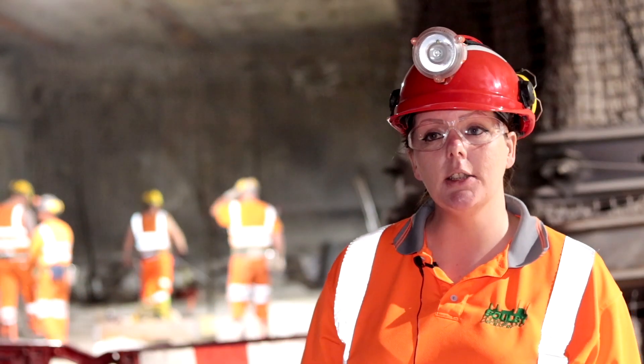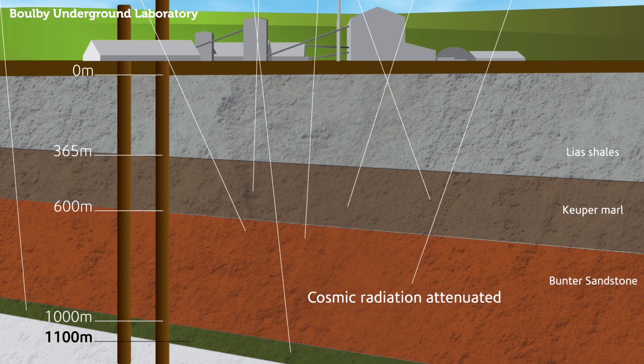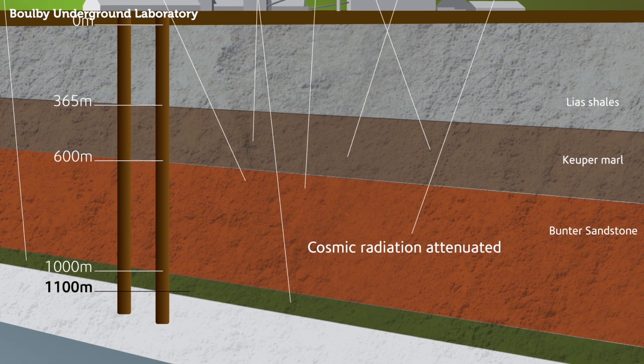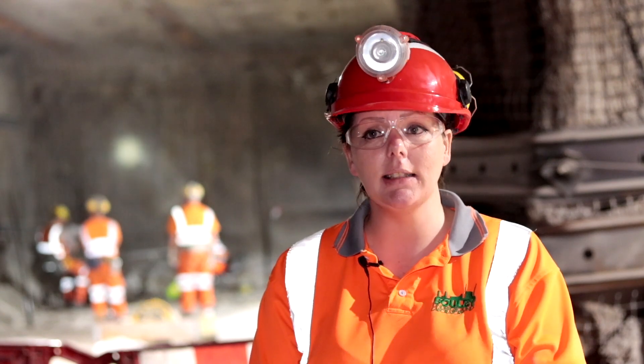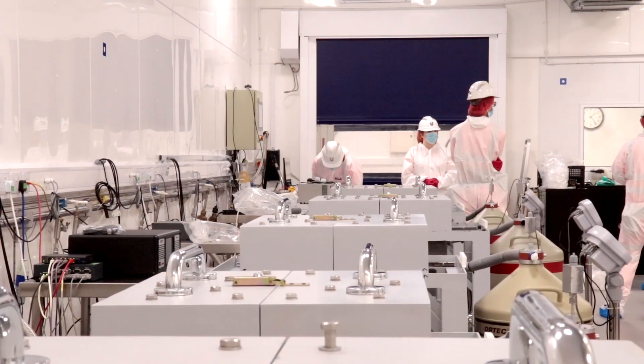This space gives us an opportunity to do certain types of science that we just can't do on the surface of the earth. By being 1.1 kilometers underground, we're shielding ourselves from cosmic radiation — it's a million times less here than it is on the surface — which means we can do a whole load of particle physics that is just impossible, or very very difficult and expensive, anywhere else.